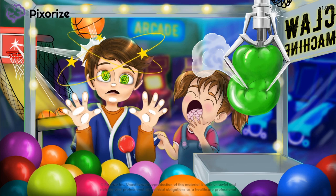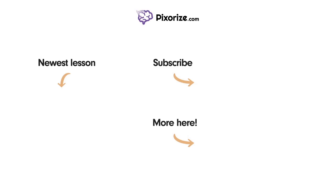Thanks for joining me in today's mnemonic video. I'll catch you in the next one here at Pixerize. See you soon! Thanks for watching. For more videos like this one, subscribe to our channel and check out our newest lessons.